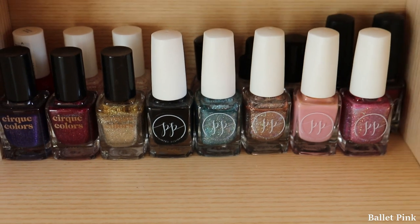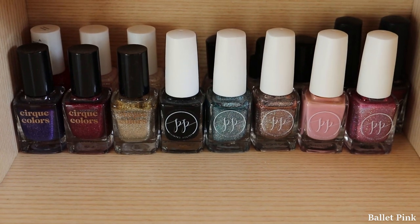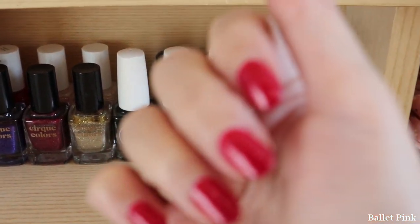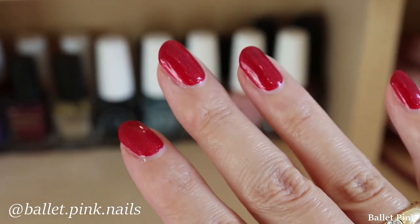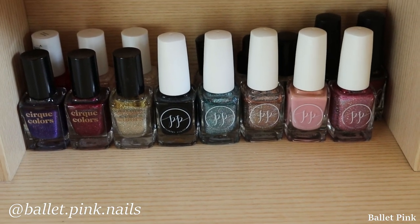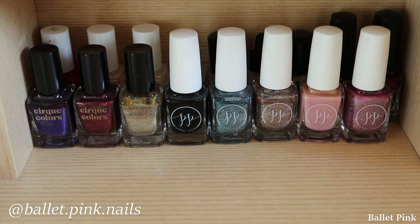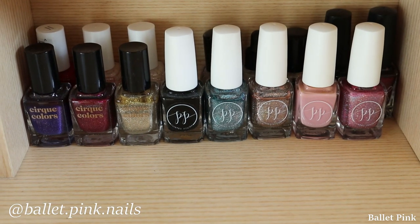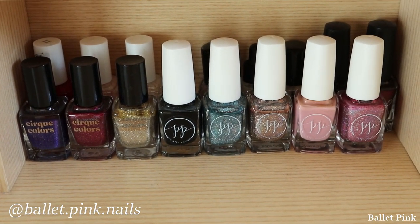There you see some of my nail polishes. Nail stuff is for me a whole other story, because I have a nail Instagram. It's not everything which I have — I have more. I also get some stuff sent, but those things are what I bought myself. I love to display them like this.